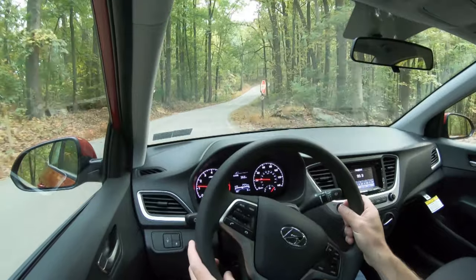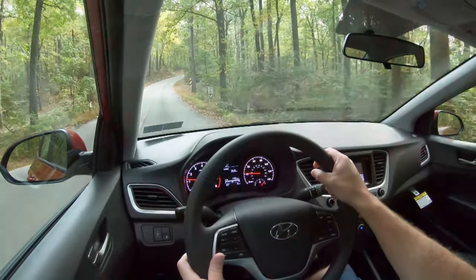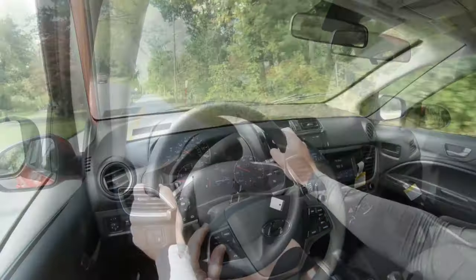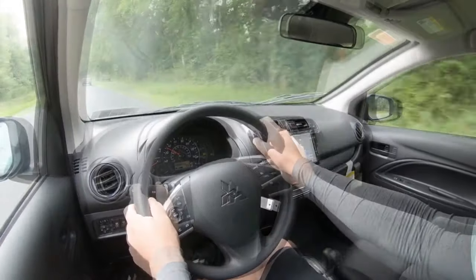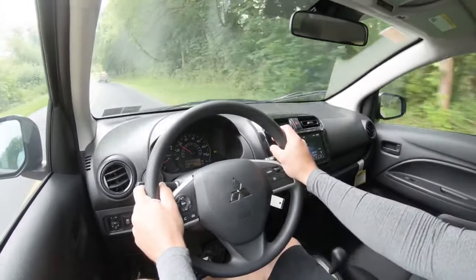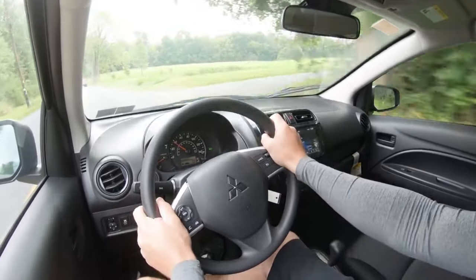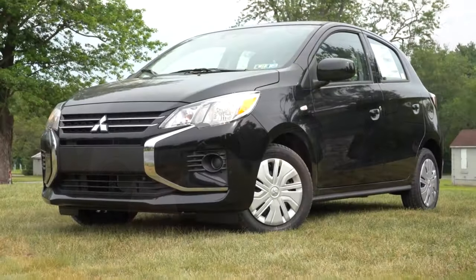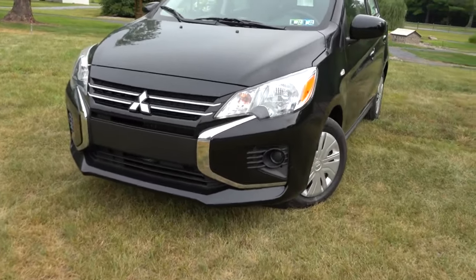Next is the MPG comparison, which a lot of people will be looking at. The Hyundai Accent gets 33 city and 41 highway — very respectable. The Mitsubishi Mirage comes in at 36 city and 43 highway, so it's more fuel efficient both in the city and on the highway. Both take regular unleaded fuel, which is the cheapest option at the pump. Overall, the Mirage wins this comparison, putting us at a score of 2 to 1 — Mirage back in the lead.